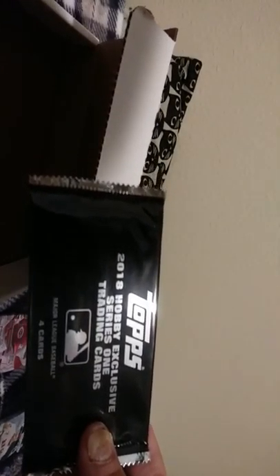Then right here we have a Topps Silver Pack - 2018 Series 1, 2015 Bowman Draft, Topps Chrome Update, and Topps Holiday Update. We also have Heritage High Numbers 2019, a pack of Update Series 2018 Update. And a 2019 hobby Topps Holiday pack. We also have another silver pack - 2019 or 2018 - Series 2 then Series 1, Series 2.